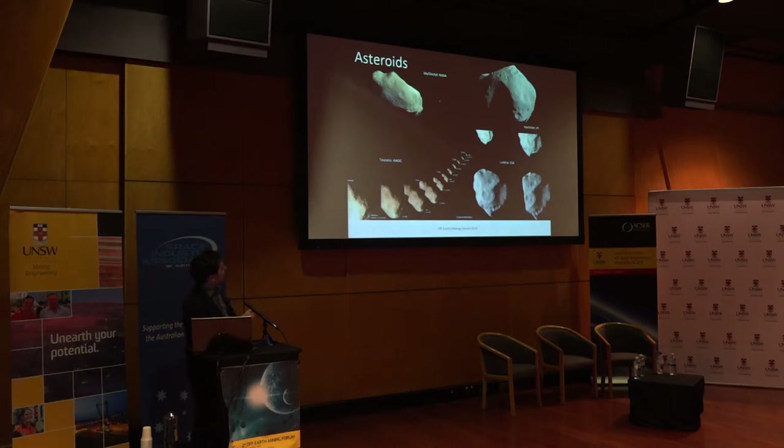Starting with asteroid Ida — we didn't know it had a moon until we flew past it. Second, Mathilde — we didn't know how huge it was or that it had such a low albedo; it's quite dark. Then Tiltatus, the most recent to be flown past; it came about five lunar distances from Earth and we didn't know it was red until the Chinese flew past it. Finally, Lutetia — a humongous asteroid hundreds of kilometers across — we thought it was far more massive than it is. It's actually much less dense than originally thought, and we would not have known that had we not flown by.